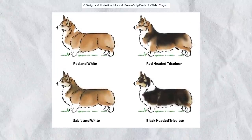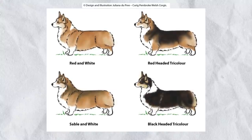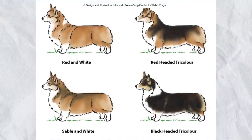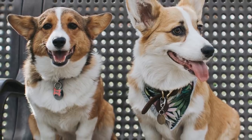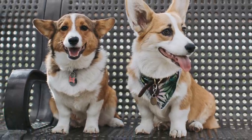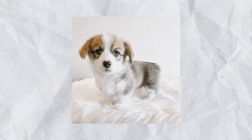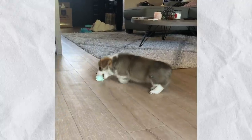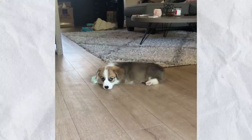Pembroke Welsh corgis come in four different colors: red (which is what Willow is — red and white), tri-color (red head like Willow but black on the back body), black and tan (where the red areas are replaced by black), and sable (a brownish mix rather than red, on the top of the head and back). You may also notice that a corgi's coat changes drastically from puppyhood to adulthood — Willow was really brown as a puppy with no red, and that slowly changed until she became a fully red corgi.